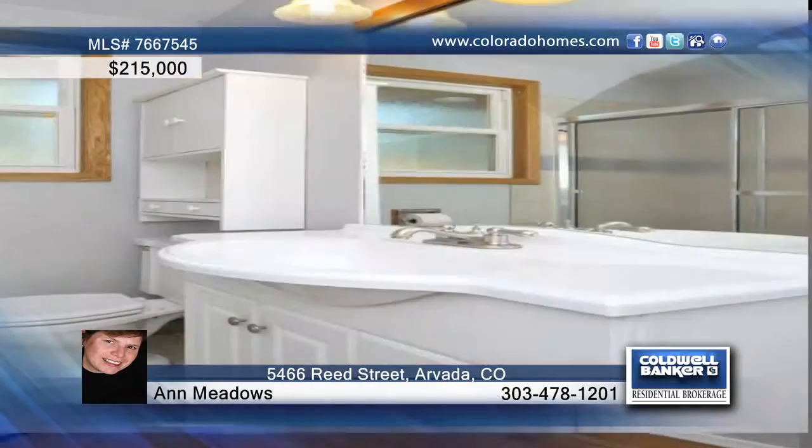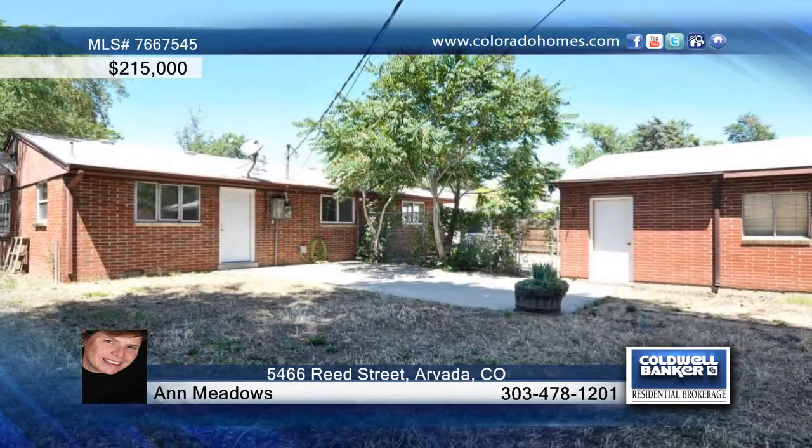An oversized two-car garage completes this lovely home. Call Ann Meadows for the keys to your new home.